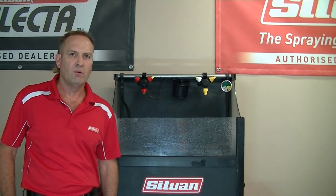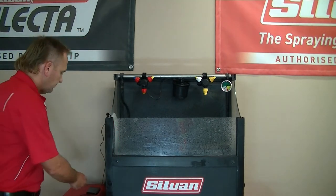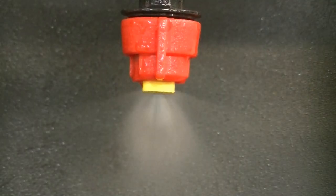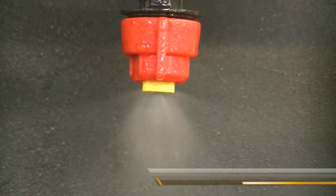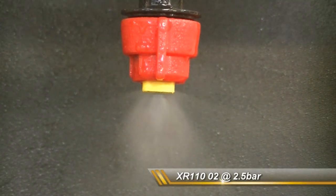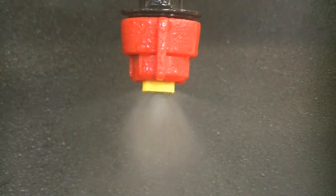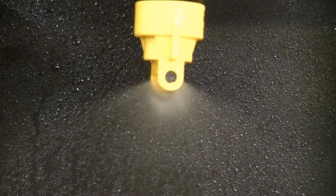Let's compare the TTI 60 with a standard XR 110 degree nozzle. On this side we have the 110 degree XR, and on this side we have the 110 degree TTI 60.